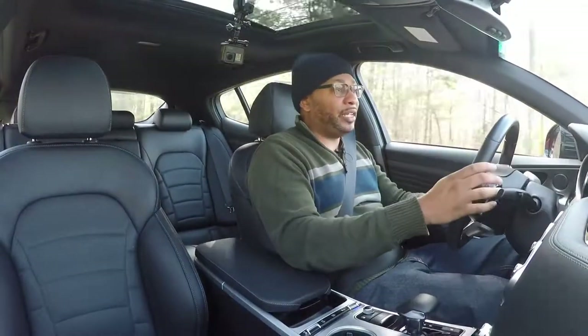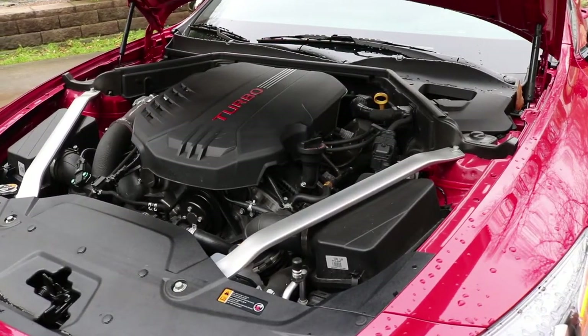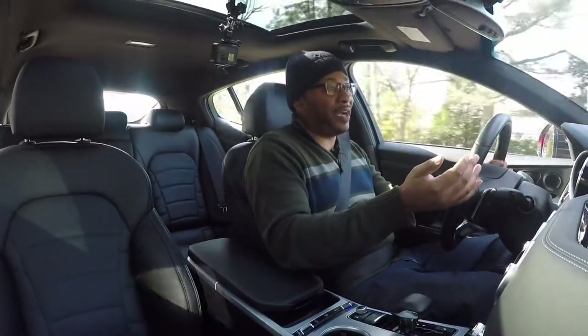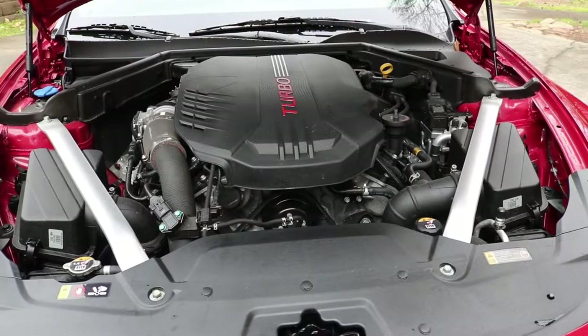Under the hood you're getting a 3.3-liter twin-turbocharged V6 that puts out 368 horsepower and 371 pound-feet of torque at just 1,300 RPM. The get-up-and-go factor is serious in this car — you're hitting zero to 60 in about 4.6 seconds.